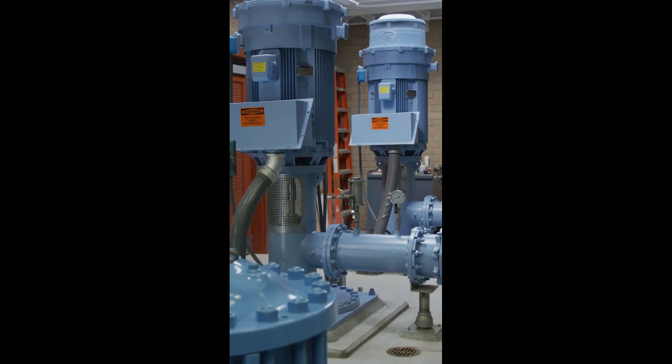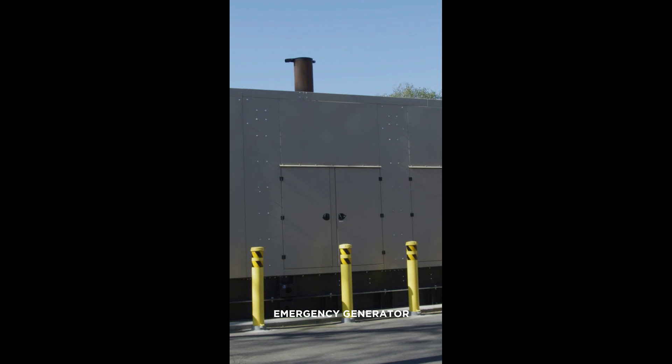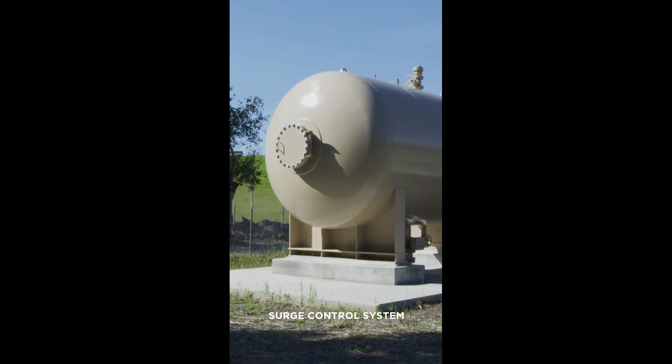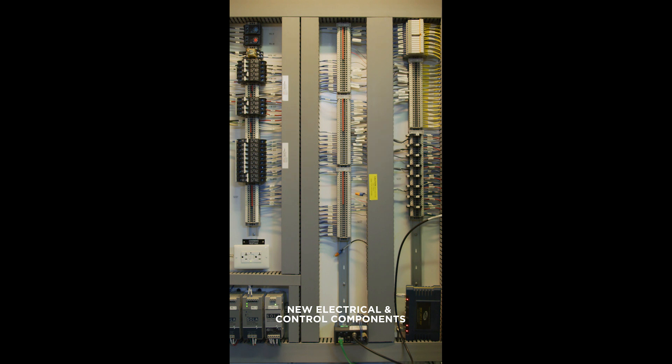Not only did the project add the new 250 horsepower pumps behind me, but it included a new emergency generator, a surge control system which reduces pressure spikes in the pipeline, and new electrical and control components that improve the redundancy and reliability of this booster system.